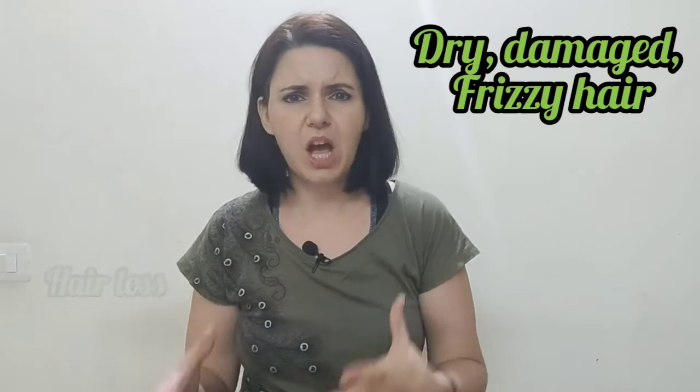This product from Wow Skin Science has been getting a lot of attention — the Onion and Black Seed Hair Oil. It's an amazing product and it really does work for most of what it claims. It's formulated specifically for hair loss, dry, damaged, and frizzy hair. It also helps with greying of hair, although that's worth contemplating since greying isn't always caused by external factors — genetics, stress, and lifestyle all play a huge role in how your hair ages.